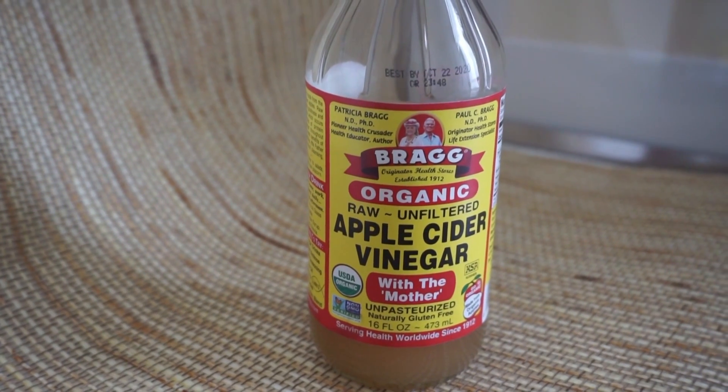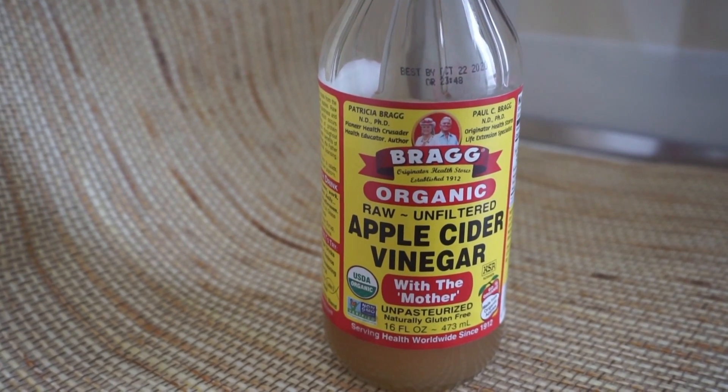First of all, you have to buy a natural, unprocessed, raw apple cider vinegar — that brown, not very attractive, dull-looking one — because that's the best form. It's unprocessed, which means all of the vitamins and minerals are inside.